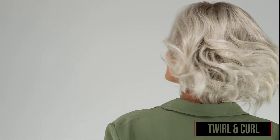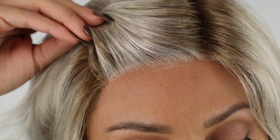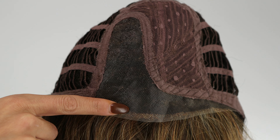This is Twirl and Curl by Gabor, a short synthetic style with voluminous loose barrel curls. Twirl and Curl features a temple to temple lace front hairline and a monofilament part for a beautifully undetectable appearance.